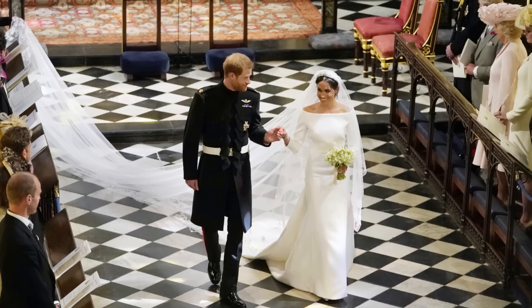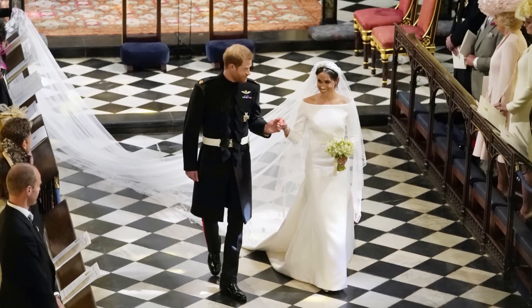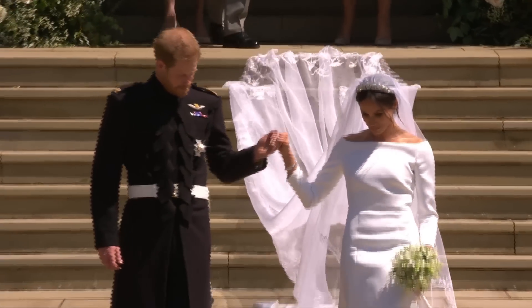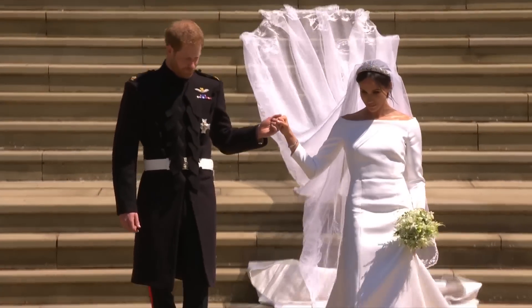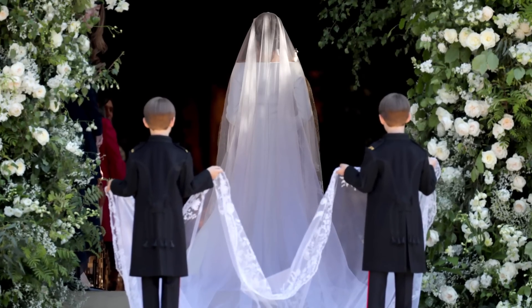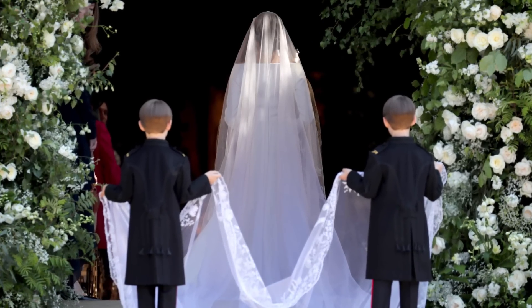The elegant gown gave off major Audrey Hepburn vibes with its open bateau neckline and sculpted waist. Aside from the noticeable Audrey Hepburn inspiration, the dress was given a modern-day twist with three-quarter length sleeves along with an underskirt made of triple silk organza to create a show-stopping train.